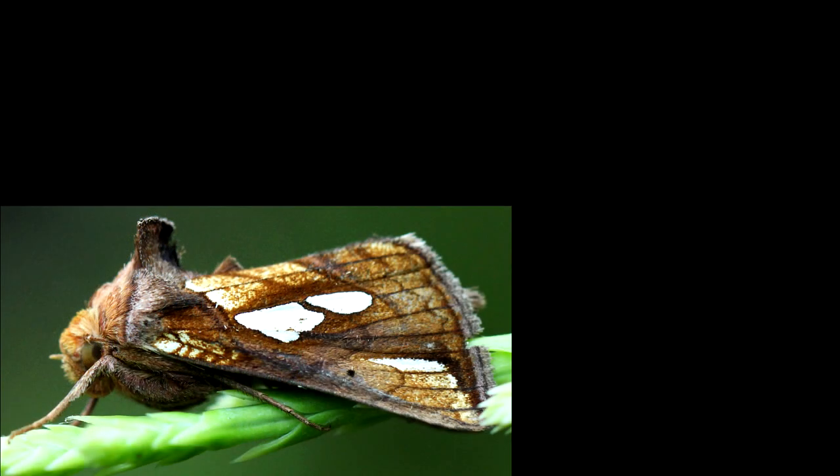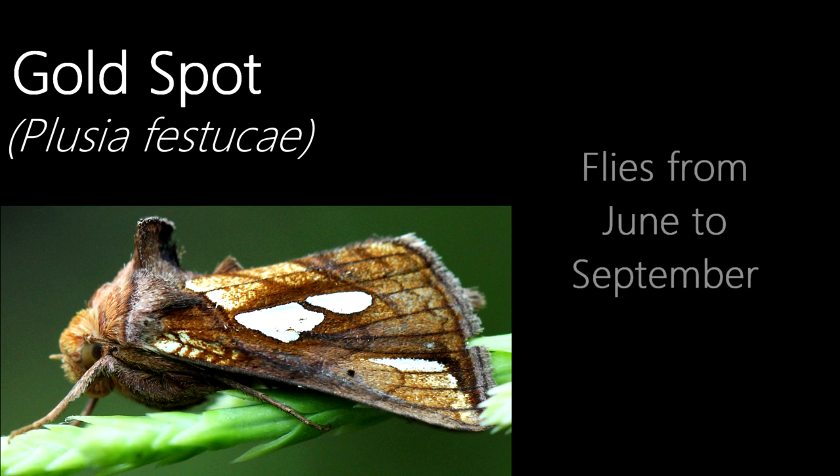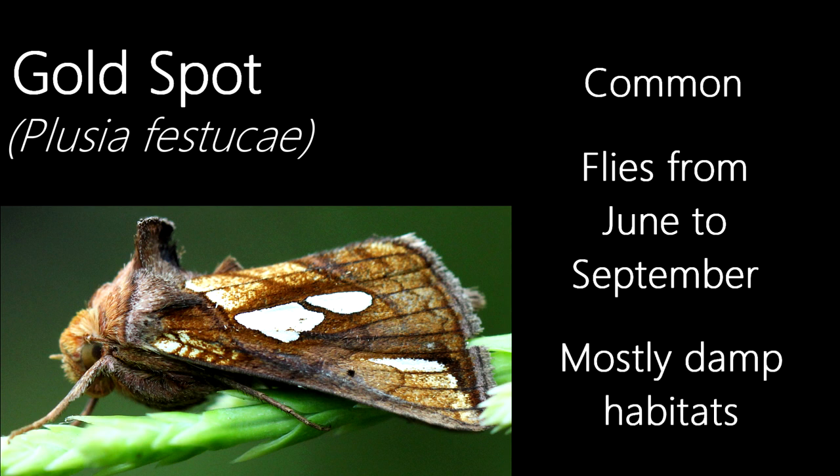The final moth I've seen in August, and probably my favourite, is a gold spot. They are named after their markings, with gold markings on the forewings which make them a very distinctive moth. Flying from June to September, this common species can be found in mostly damp habitats such as rivers, marshes and fens.